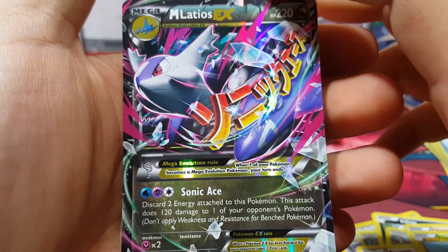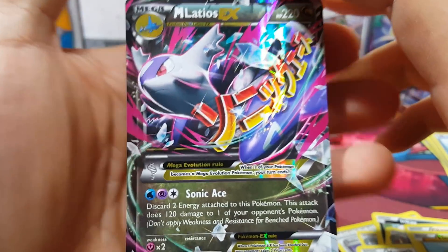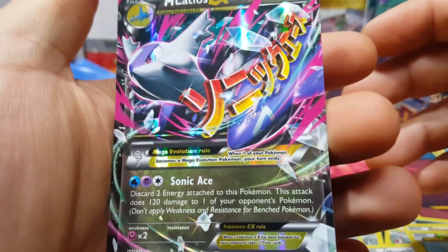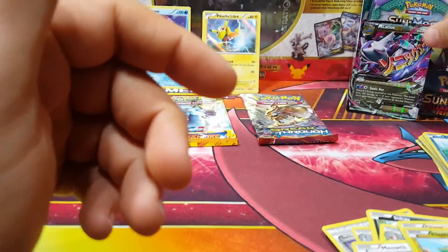Oh my god — Mega Latios EX, 15 out of 108! That's actually good for the money right there. This made the first package worth it — that's awesome!